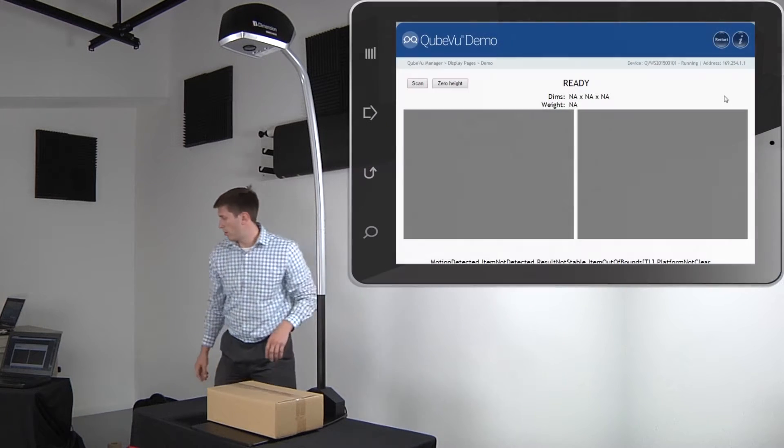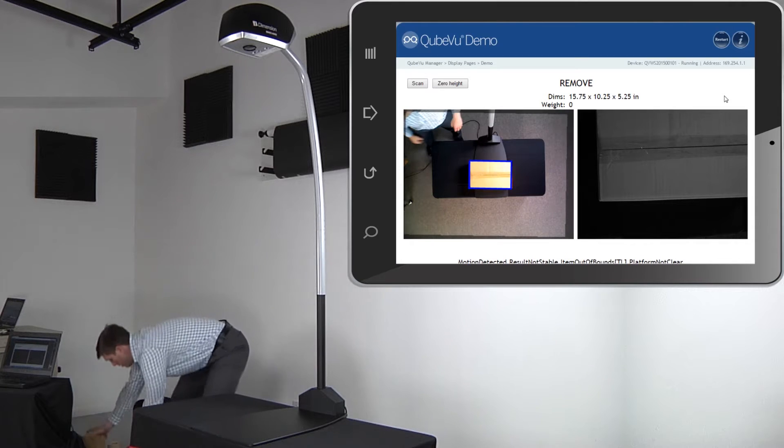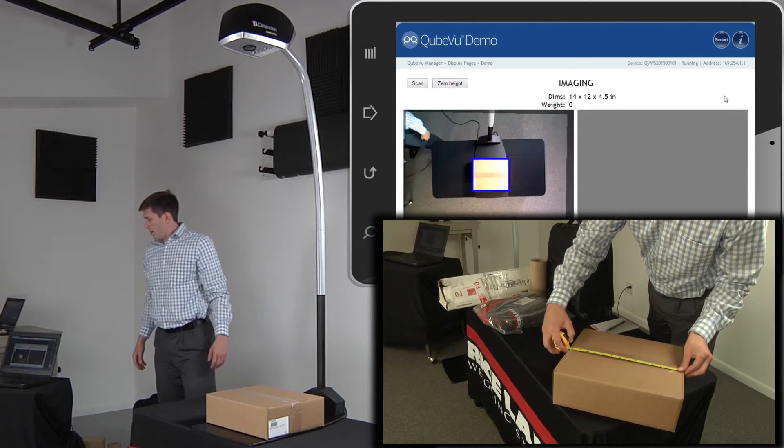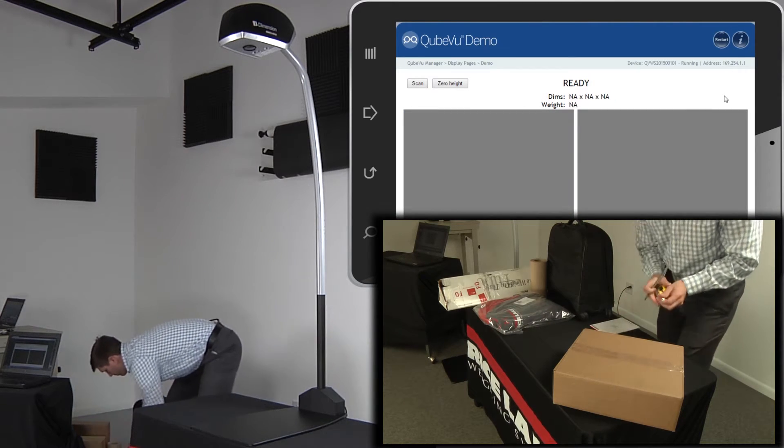iDimension 200 is designed for use on tabletops or workstations in retail, office, and shipping environments. Parcels are dimensioned more accurately and faster than manual measurements. iDimension provides length, width, and height, and an image of the scanned item.